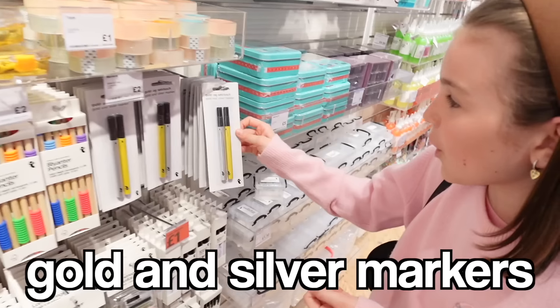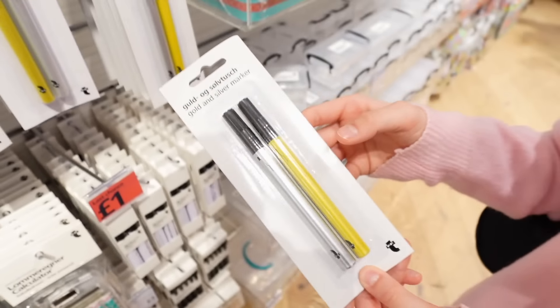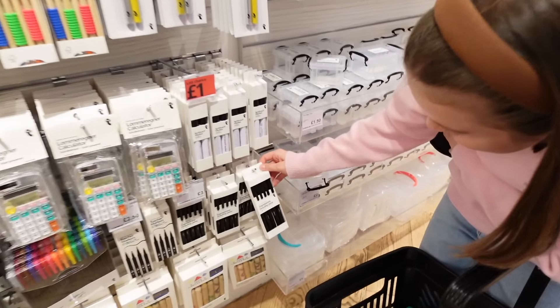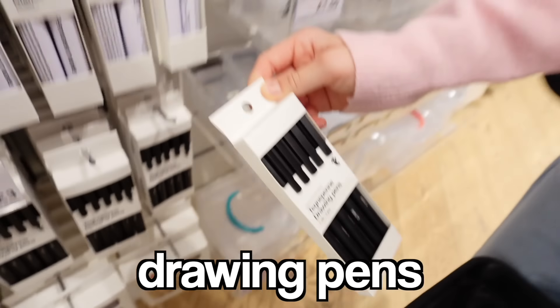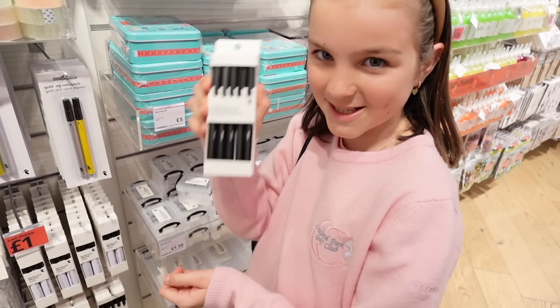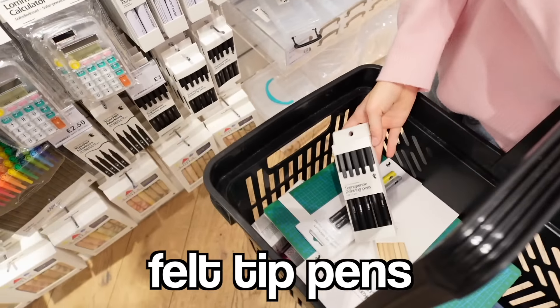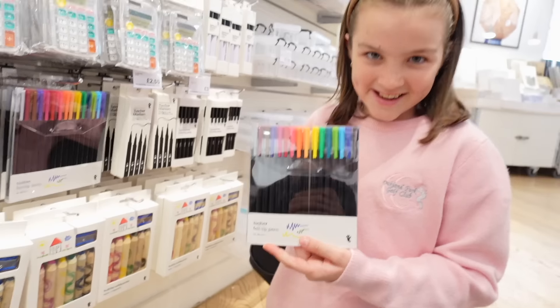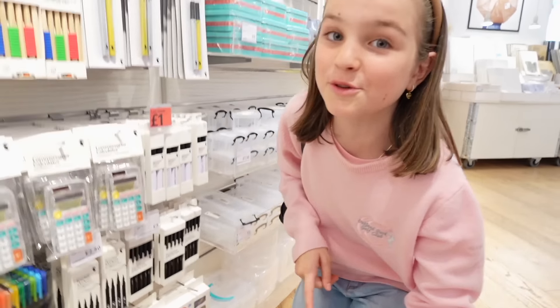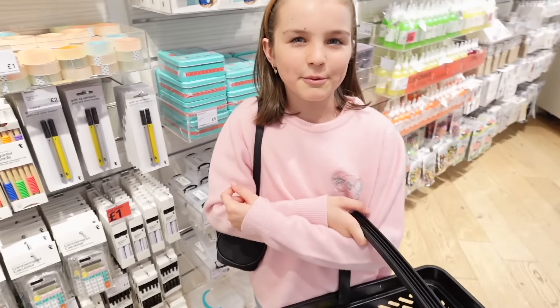Gold and silver markers — they look like they'd be good for drawing! I think I can get these. And there are some drawing pens — you draw in pencil, trace over it with these, then rub the pencil out afterwards. I'll get these felt-tip pens as well. I've got lots of pens now but I need a pencil case — oh wait, I already got one, I forgot!